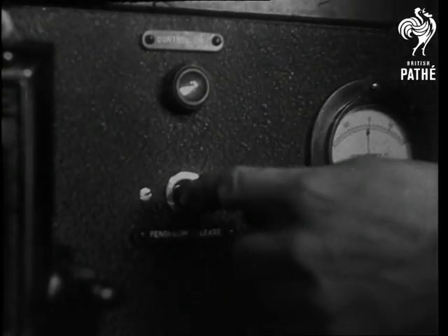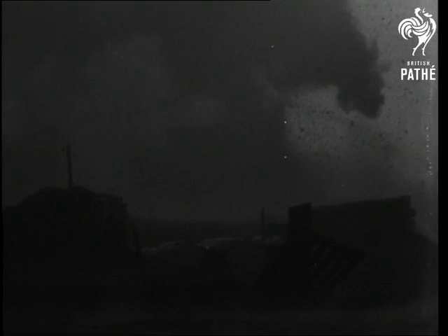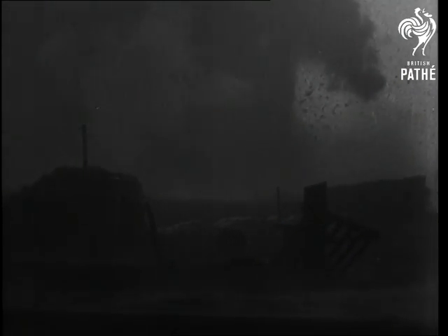You can get some idea of the thickness of the plate by comparing it with a man's hand. It won't be long now. The flag's at full mast and the pendulum release button gives the off. In a moment you'll see two shots of the burst. The next shot was taken with a high-speed camera.